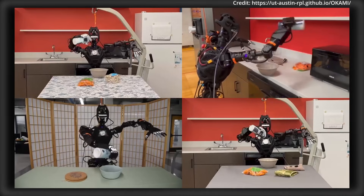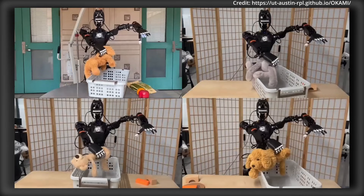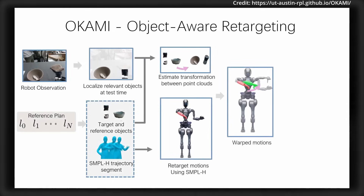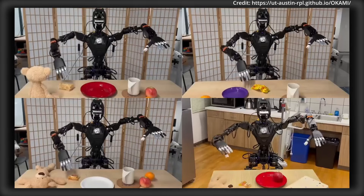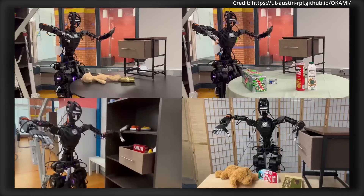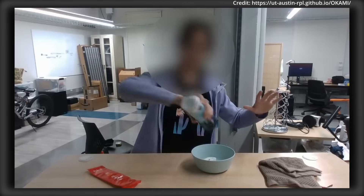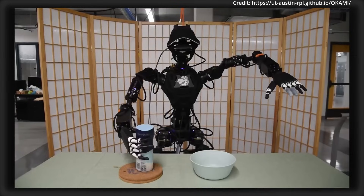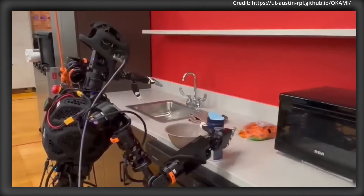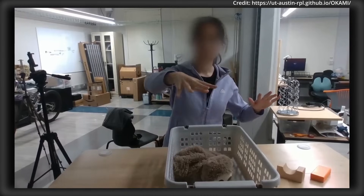This combination of object tracking, human motion analysis, and sub-goal detection forms a detailed plan that the robot can later execute. In the second stage, Okami translates the human action plan into humanoid robot motion, where its object-aware retargeting adapts the human motion to fit the robot's structure and the real-world task layout. Trajectories from the human video are retargeted to the robot using inverse kinematics and dexterous motion adaptations, with the robot's trajectory adjusted based on the current placement of objects during deployment.